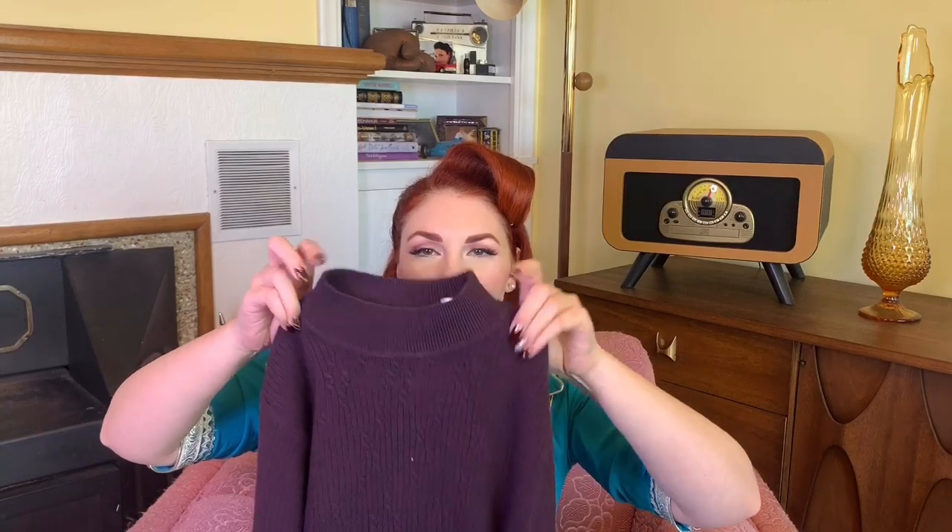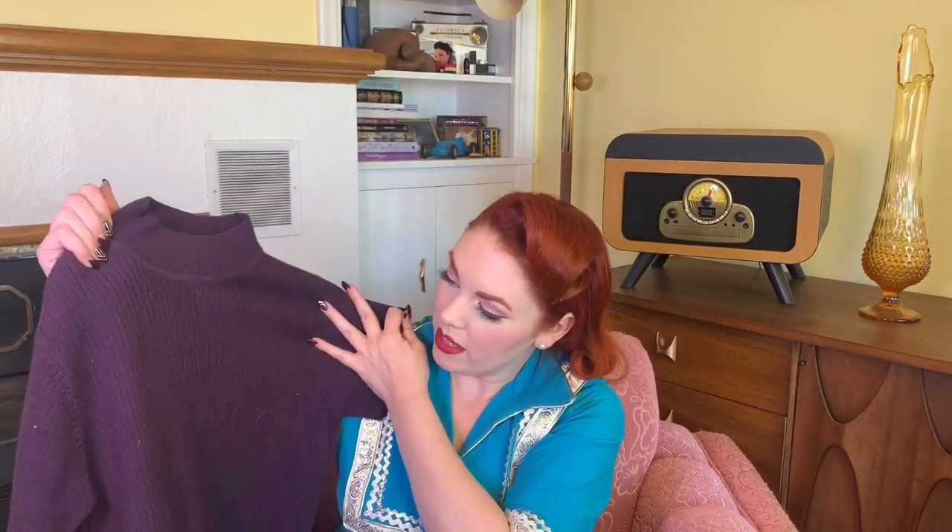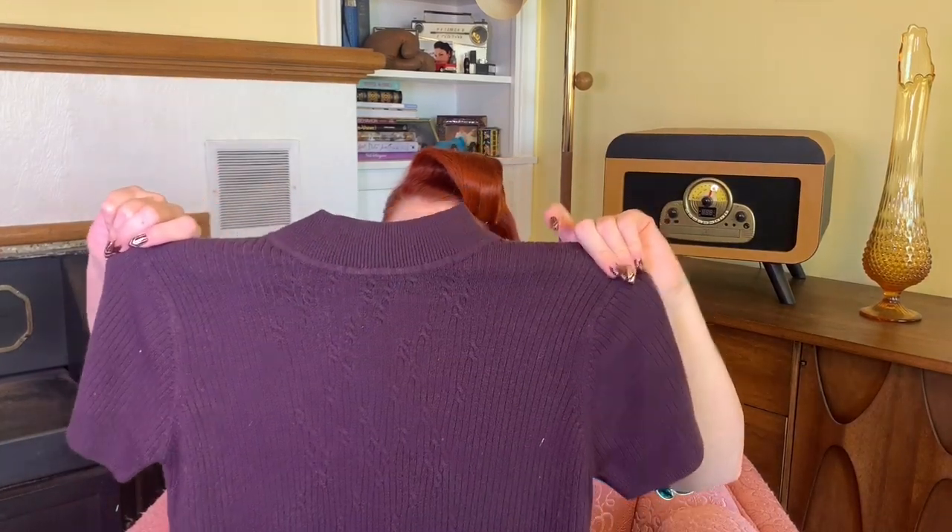It was the month of thrifting sweaters for me — you will see a theme here. That's what we do in the winter, right? So I got this really pretty plum colored sweater with kind of a little half turtleneck situation. I thought it was super pretty and I've already worn this one as well. This one was three dollars. The brand says Villager, a Liz Claiborne company — so it's not vintage but it can definitely pull off the look.